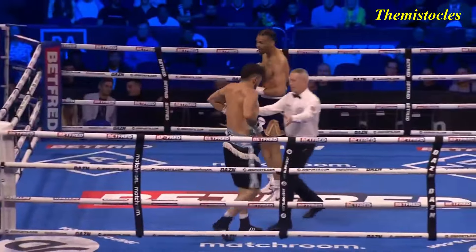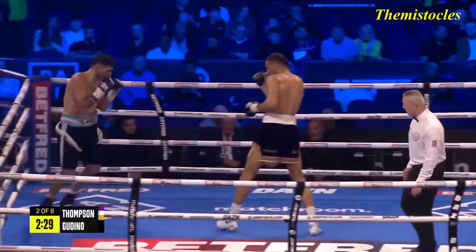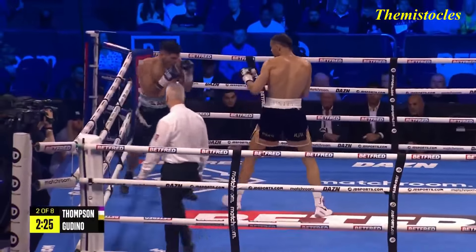Codino spun himself right the way round there. A little spurt through. Body to start the second round, Jordan Thompson. That's key as well — to try and slow the movement of Codino down. Work the body.